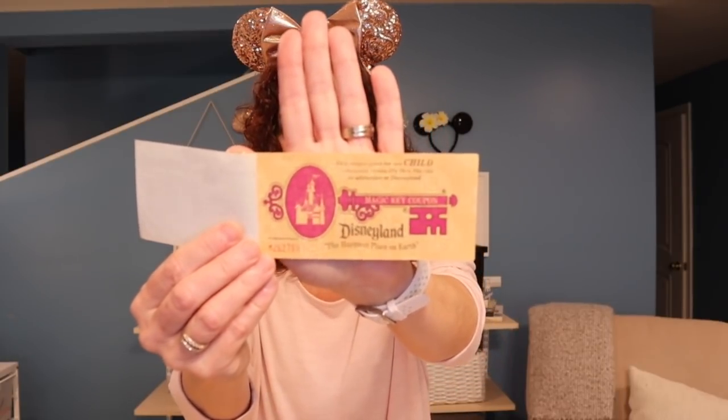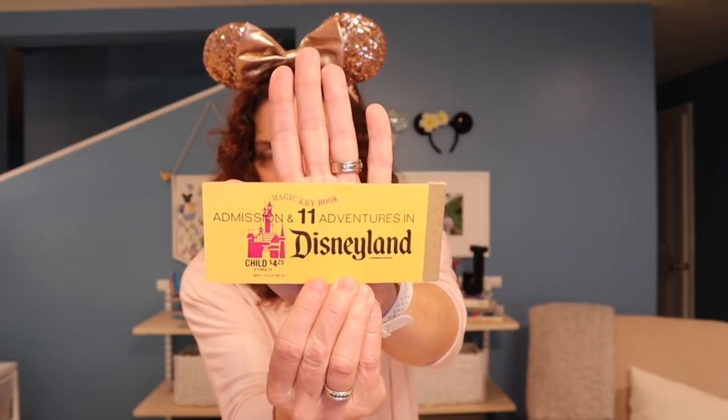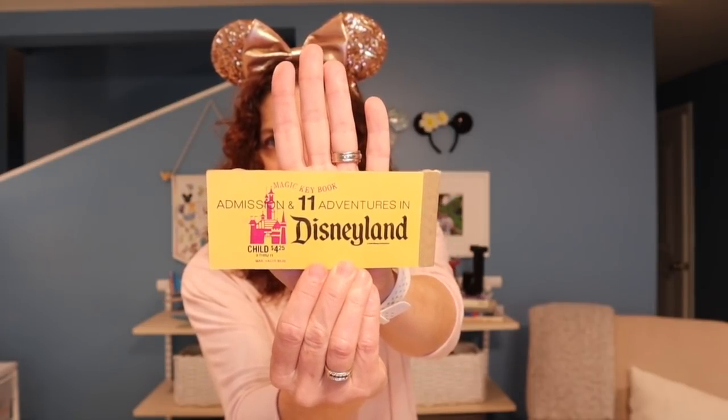It only has one child ticket left. The front says: 'Welcome to Disneyland. We hope that your visit with us today will be a happy and memorable experience for you and your family. This ticket book is your passport to many wonderful adventures in the happiest place on earth.' It says 'Walt Disney Productions' and on the back: 'Magic Key Book — admission and 11 adventures in Disneyland.' The price for admission and 11 adventures for a child was four dollars and 25 cents.